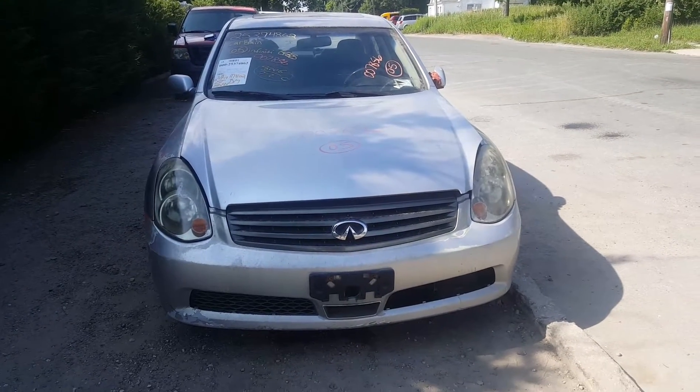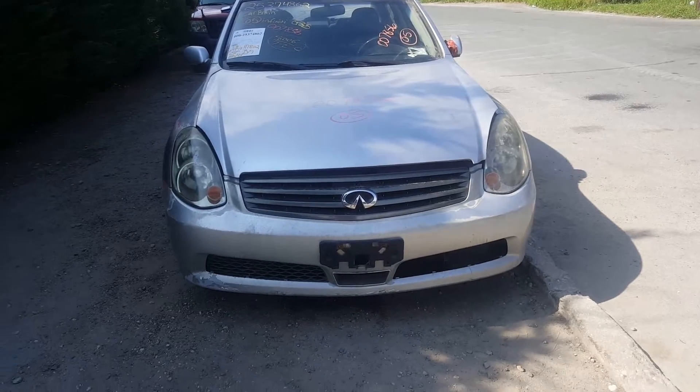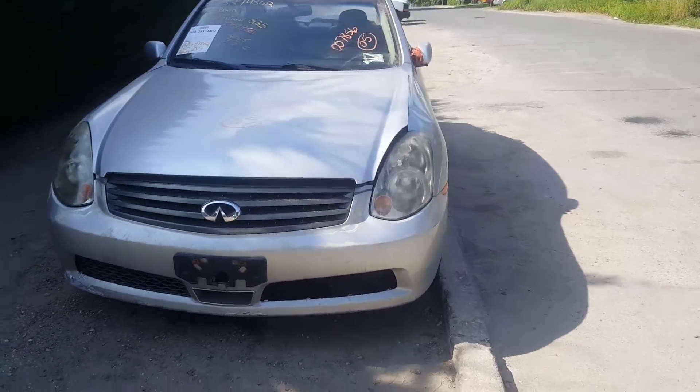Here's our newest arrival. It's a 2005 Infiniti G35 four-door sedan, all-wheel drive. It's got 111,000 miles on it with a 3.5 automatic.